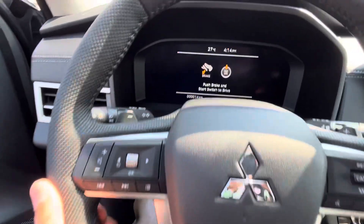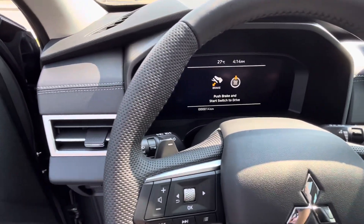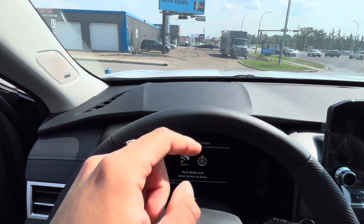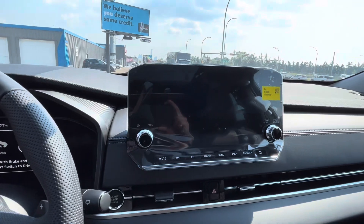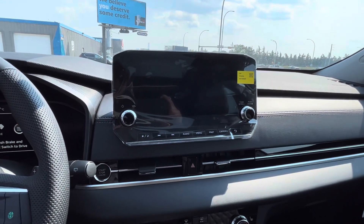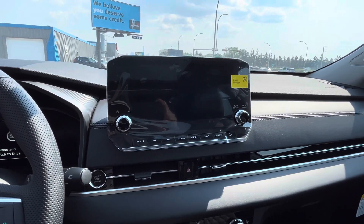You do get a 12.3-inch full digital dash display and a head-up display, which projects onto the windshield showing your odometer and other safety features. You've also got a nine-inch touchscreen for all your main needs, which includes a backup camera and 360 camera so you have no blind spots whatsoever.